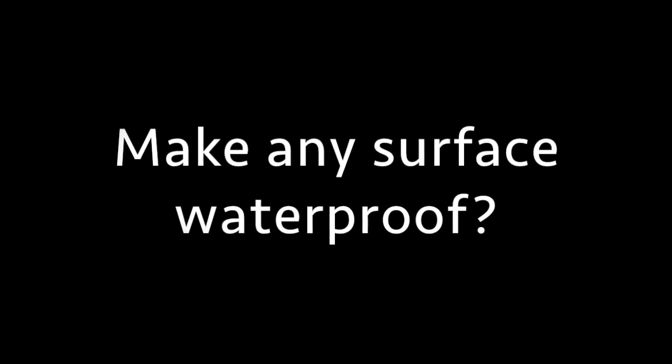But what if there was something else? Some product that could make any surface waterproof.